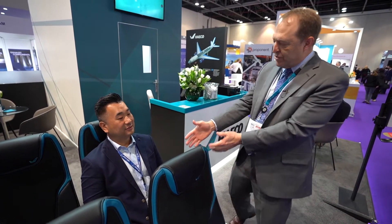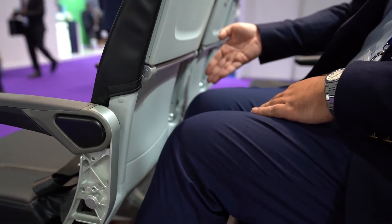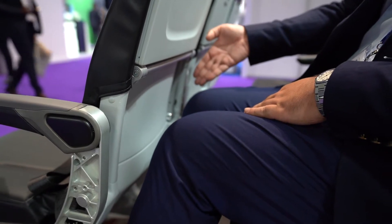This is an eight kilogram seat for narrow body aircraft. What's unique about this seat is its slimline design. What it does is it gives space back to the passenger, so you're sitting in a seat with 29 inches of pitch and you have comfortable leg room and knee room. You can extend your legs out.